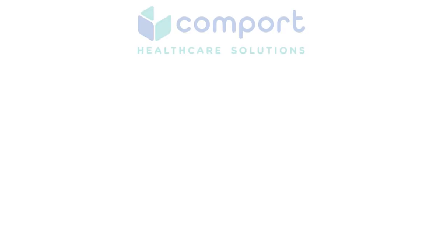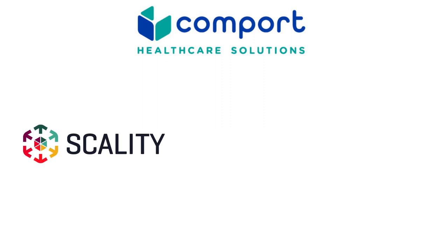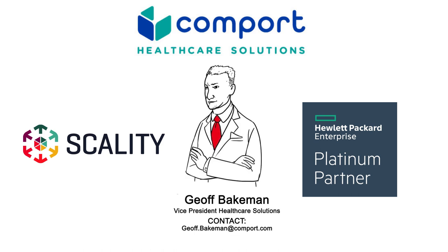With over 10 years of medical archive experience, Comfort's experts start with a data assessment and work hand-in-hand to create and implement your Scality image storage solution. Schedule a conversation with Comfort's VP of Healthcare to discover how to store more, longer, for less.